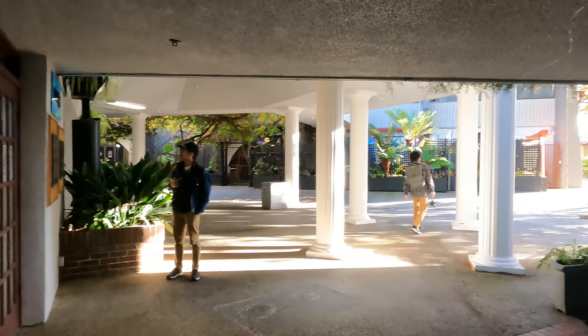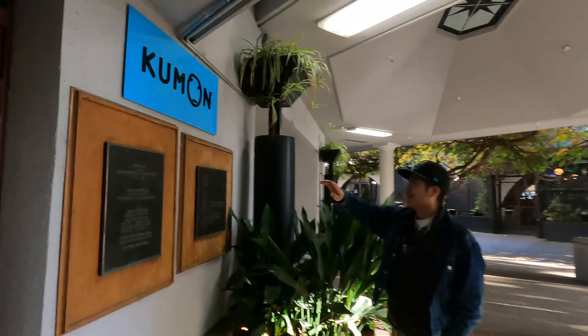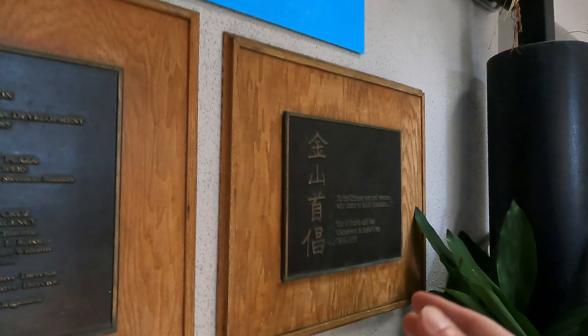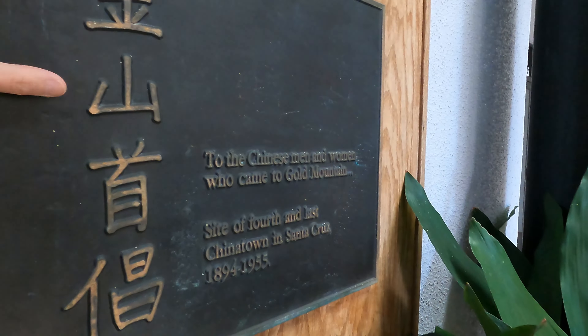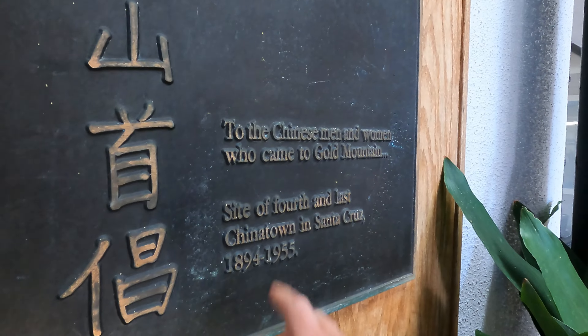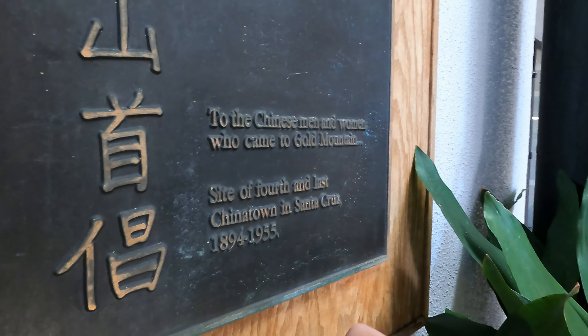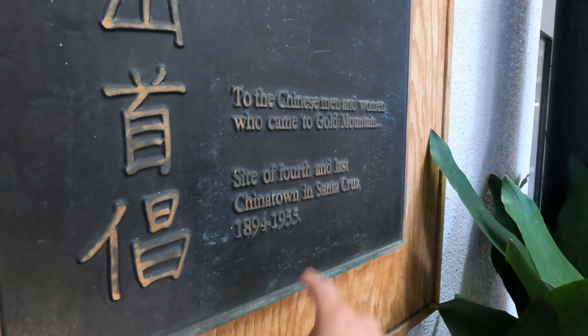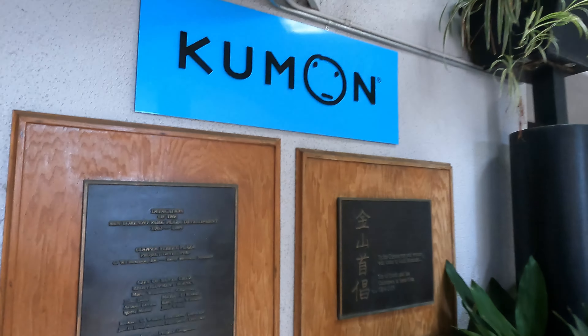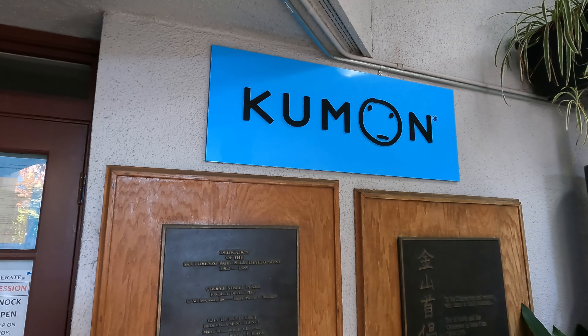Found it! Look at that — it has to be... it's a Kumon too. Here it is. 'To the Chinese men and women who came to Gumsan — site of the fourth and last Chinatown in Santa Cruz.' So the last time it was Chinatown it was 1955, and fast forward to 2022, it is now a Kumon — probably full of Chinese people. Well, I guess you gotta buy dinner now!